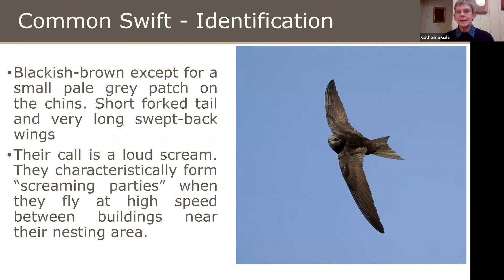They're very dark birds, blackish-brown all over, except for a small pale grey patch under their chin. One of their characteristics is their amazing, long, swept-back, scimitar-shaped wings. Another important characteristic is their screaming — they form what are known as screaming parties when they fly very fast between buildings in their nesting area, and that's a very good indication that there are nests nearby.